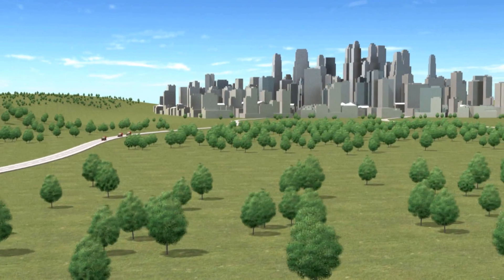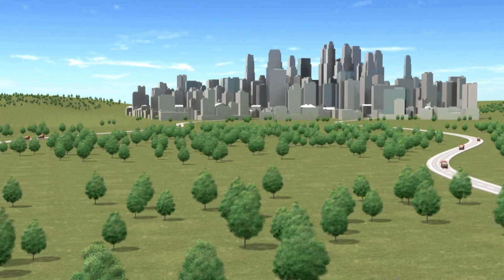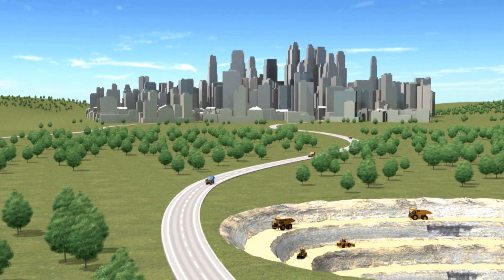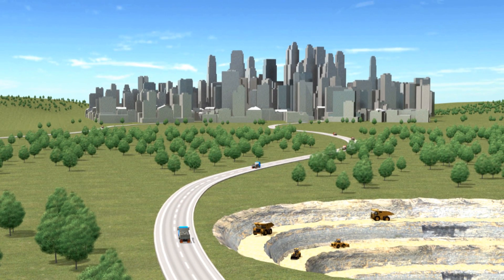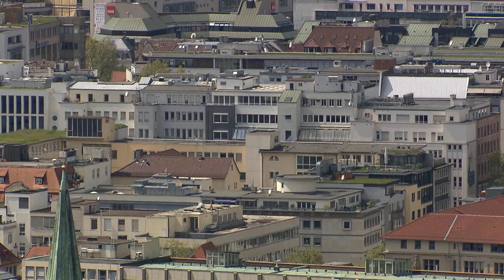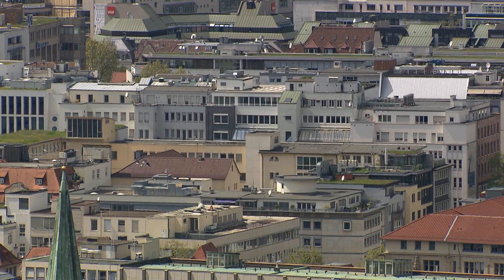This form of raw material procurement not only takes its toll on the landscape, it also leads to higher energy consumption. But the raw materials are closer than we think — German cities are full of them.